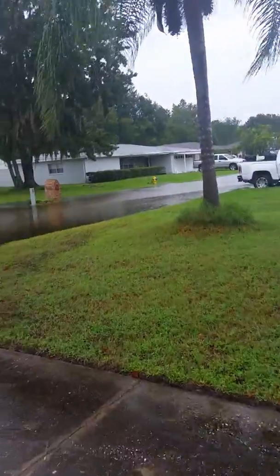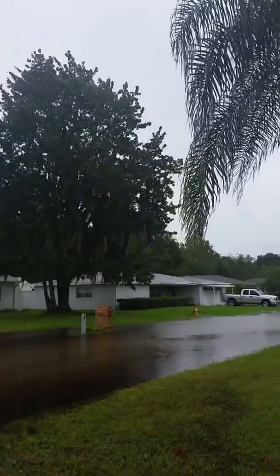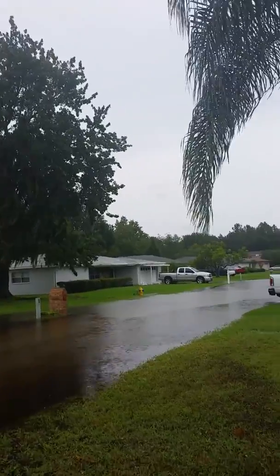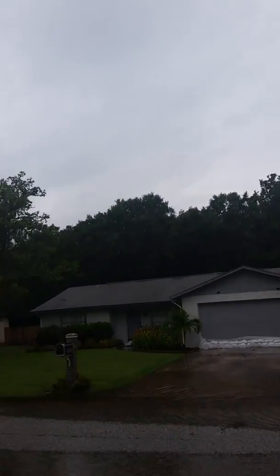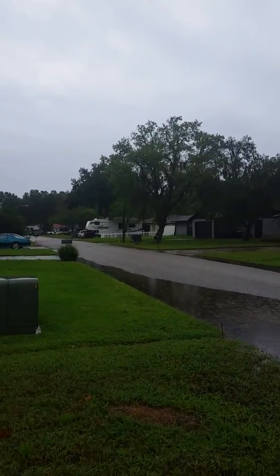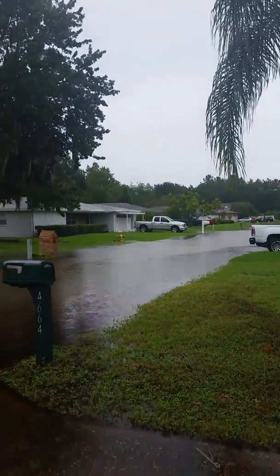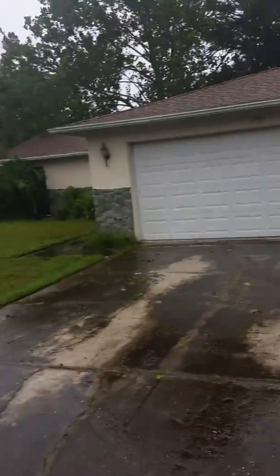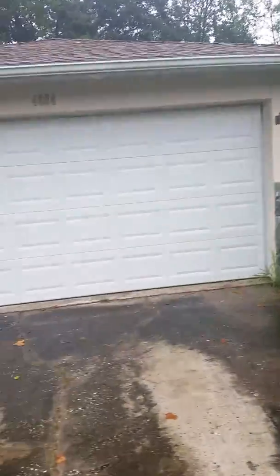You look at the trees moving — we're getting some interesting gusts now but nothing terrible. We did actually just have one jackass in a truck come down the road at like 35 mph through this deep water — not a very helpful individual.